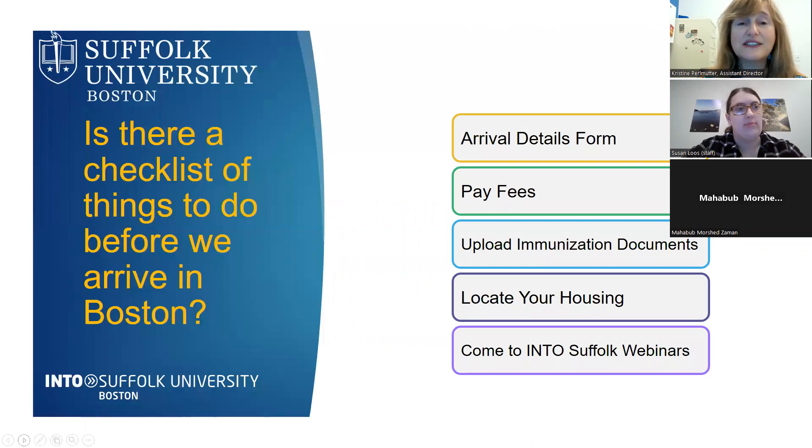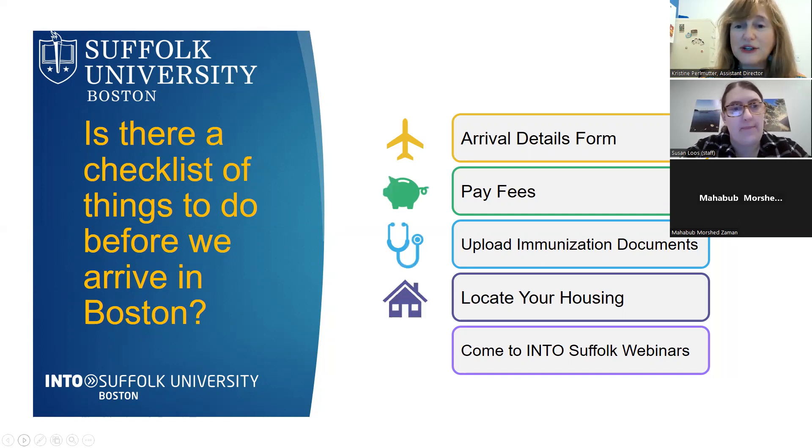We're going to start with a checklist of things to do before you arrive in Boston. First, there is an arrivals detail form that everyone must complete. We also want to cover the due date for paying fees, uploading immunization documents, making sure your housing is secure, and attending our INTO Suffolk webinars — there will be four in total.